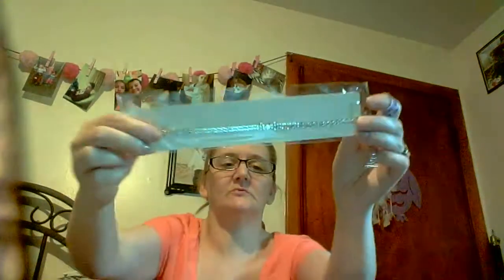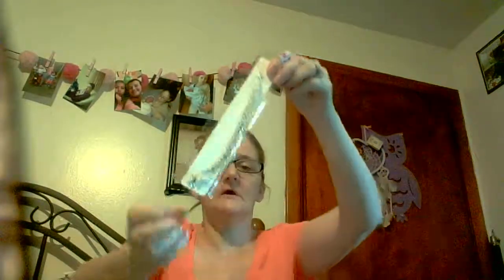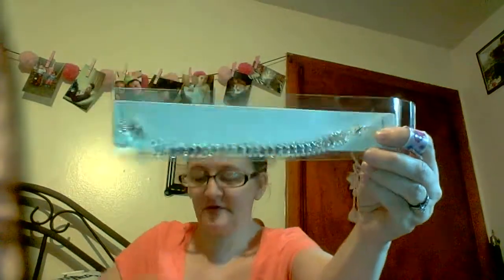Then I got another choker — it has diamonds and a little hole in the middle. This one I'm upset about because it's broken. It has hearts and stuff but it's missing the hook. My husband said he'll fix it for me.